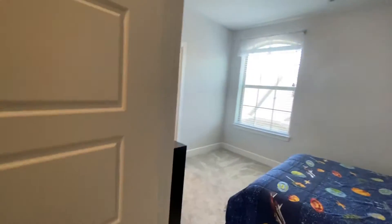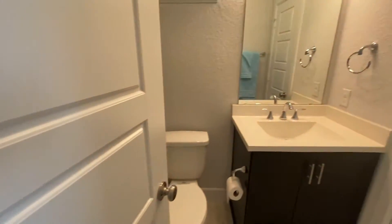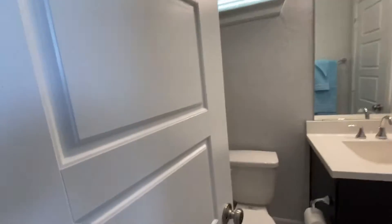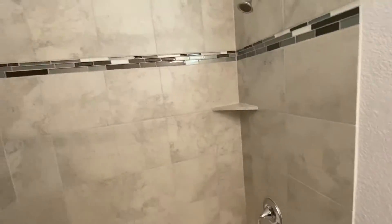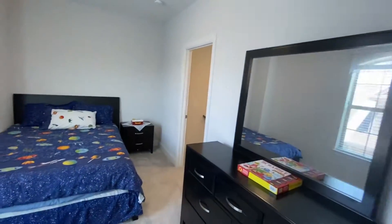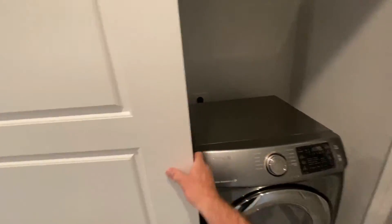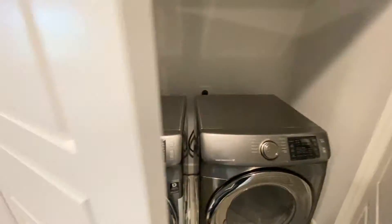Here's one of the upstairs bedrooms — there are three total — with a full bath, nice closet, and upgraded fixtures and tile. The laundry room is upstairs, and I should mention the washer, dryer, and refrigerator are all going to stay — big plus.